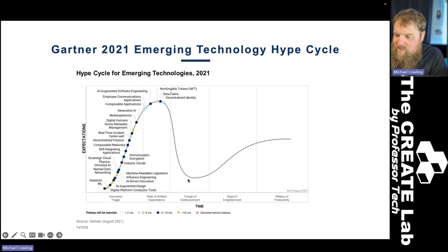It then drops into a trough of disillusionment where we realize the technology is not a silver bullet for everything, and then finally we work out what the technology is actually good for and we enter the slope of enlightenment and the plateau of productivity. I used to show this figure for mixed reality, which has now disappeared entirely off the graph because Gartner decided that in 2021 we'd probably fallen into the trough of disillusionment. You'll see that generative AI is on this graph right now, heading very much towards that peak of inflated expectations.